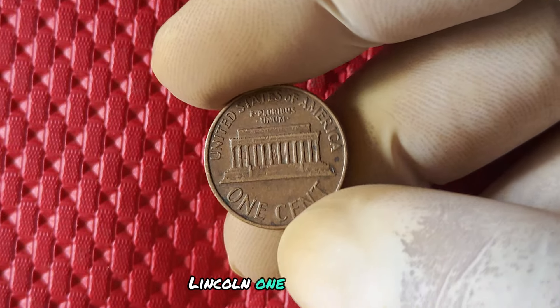How do you know if you have a 1973 no mint mark penny? The good news is that it's pretty easy to spot. Simply flip the coin over and look at the bottom left corner of the Lincoln Memorial on the reverse side. If you don't see a mint mark there, congratulations — you may have just struck it rich.